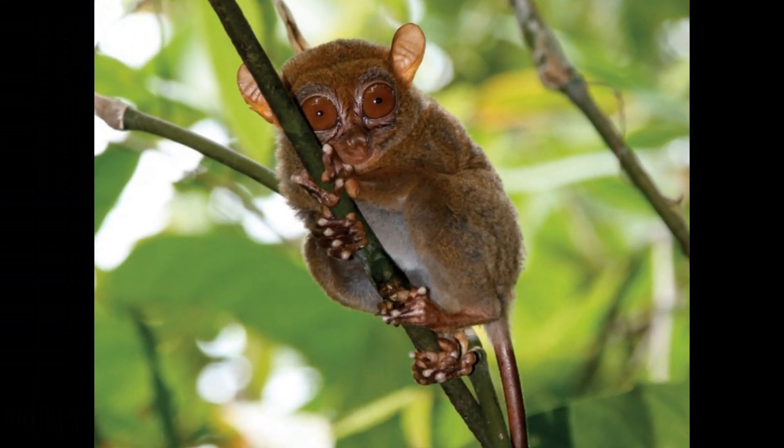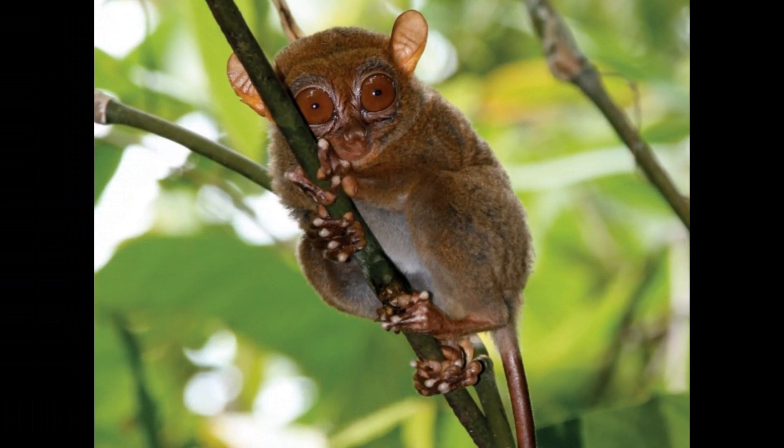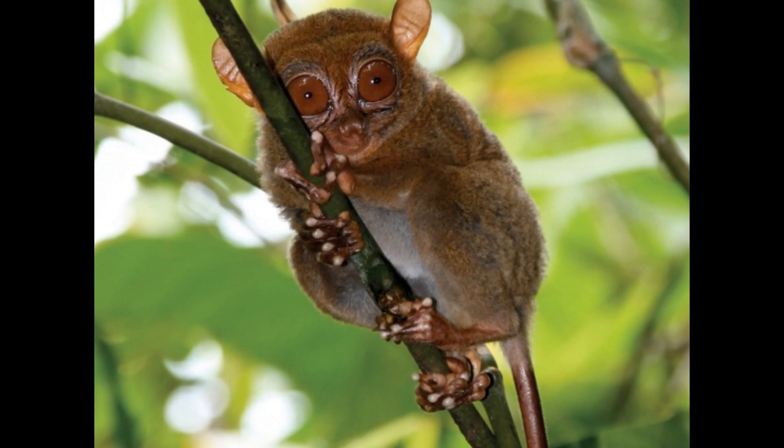Tarsiers are native to Southeast Asia, including the Philippines, Borneo, and Sumatra. They inhabit various types of forested habitats, from tropical rainforests to secondary forests.